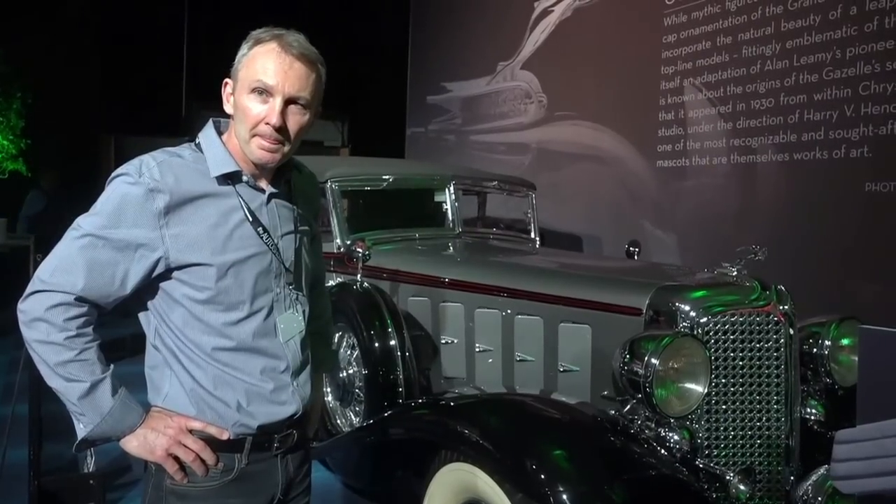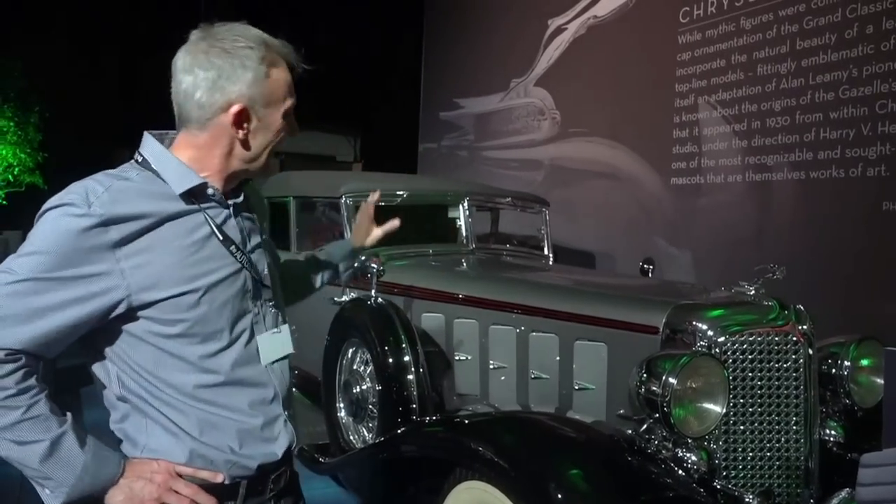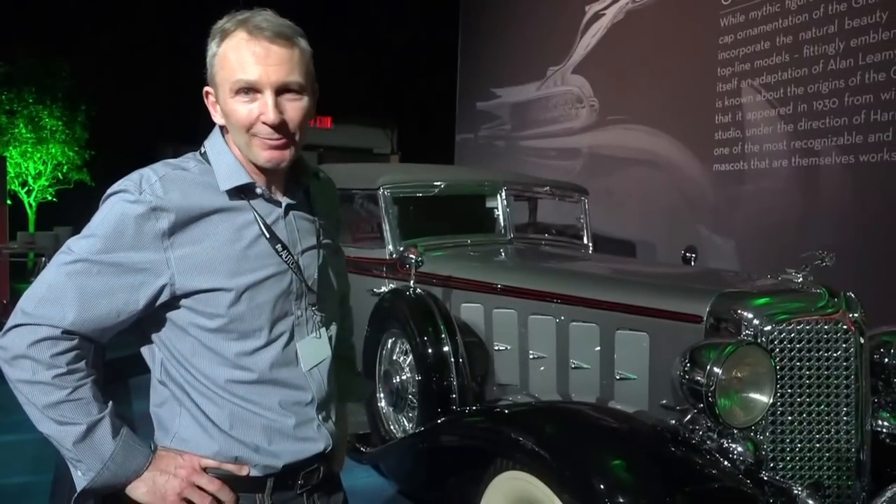Has your daughter taken an interest in working with you on restoring the cars? Absolutely — she comes to almost all events with me when she can. She's in grade 12, 17 years old. She'll likely be in the automotive business at some capacity after university. She knows as much about this car as I do — if I weren't here, she could stand in and tell you everything I'm telling you. I'm very proud to share the hobby with her.